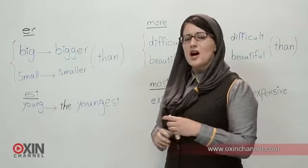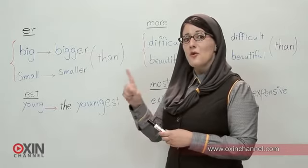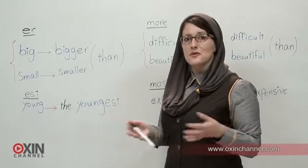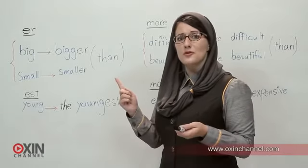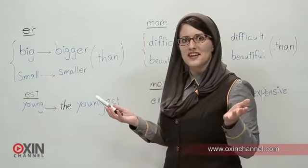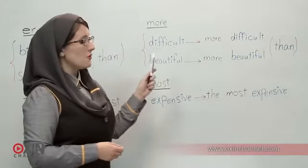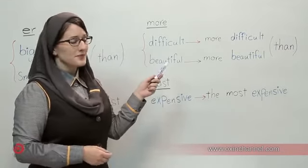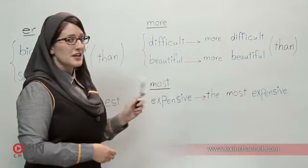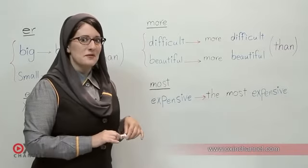What do you notice about these two words? That's right — they have one syllable each. What do we do when we have words with more than one syllable — two, three, or four syllables? Well, then we use 'more.' More difficult. More difficult than. More beautiful. More beautiful than. That's right, it's easy when you think about it.